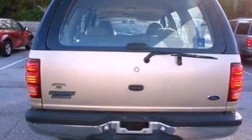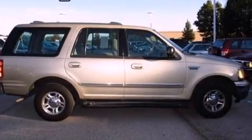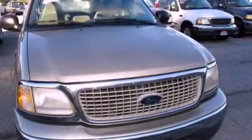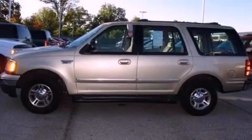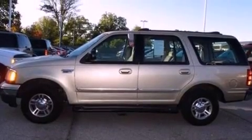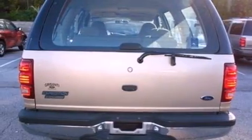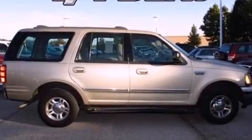Features include a double wishbone independent front suspension, air conditioning, cruise control, 17-inch wheels, an engine immobilizer theft deterrent system, a passenger side vanity mirror, a chrome grille, an anti-lock braking system, full power accessories, and power-adjustable gas and brake pedals that enable you to change their height and distance to fit your body rather than you fit to their positions.